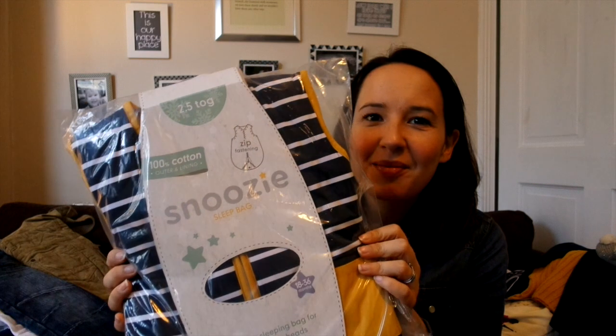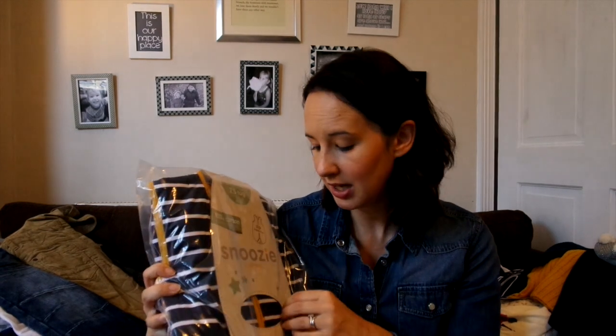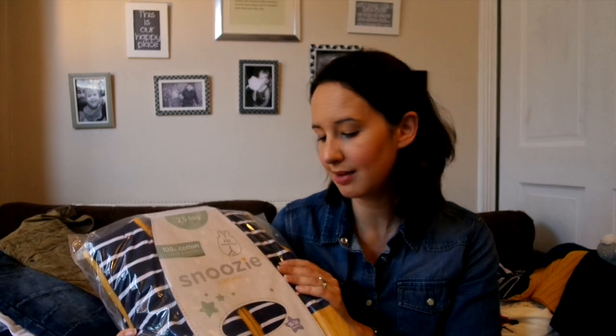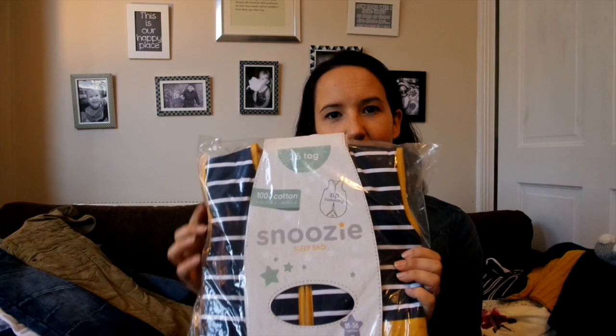I bought this sleeping bag from Mothercare — it's 2.5 tog and it's the 18 to 36 months size. He had this in a smaller size and it used to come with a little wooden button on it, and he managed to pull that off one day, which was obviously a massive hazard. I complained to Mothercare and they actually recalled them all and reproduced them without the button — hooray, Mothercare, thank you for listening! I really like the pattern on this one: blue stripes with little mustard yellow detailing. It's another essential item, perfect to pick up in the sale as they're quite expensive normally.